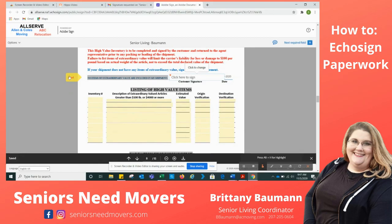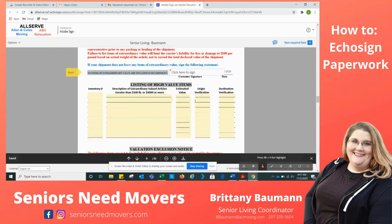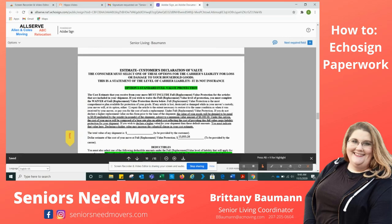High value — this is very important if you are going to be shipping with us. Anything that is over $100 per pound, such as china, antiques, or collections of any sort, you want to list here. Click directly here and write what the item is and your estimated value. Do not worry about inventory number, origin, or destination — that is for us to fill out if needed. I'm going to click here only because I do not have anything of extraordinary value. Please note: if it's stocks, birth certificates, or passports, please don't send those with us. Keep money on your person, and talk to us about collectibles.